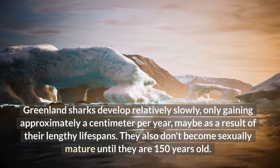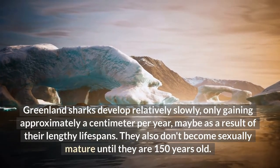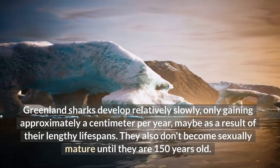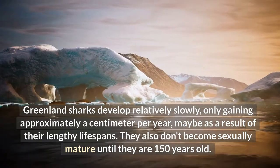Greenland sharks develop relatively slowly, only gaining approximately a centimeter per year, maybe as a result of their lengthy lifespans. They also don't become sexually mature until they are 150 years old.